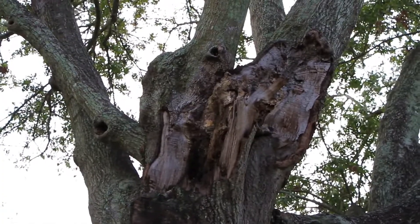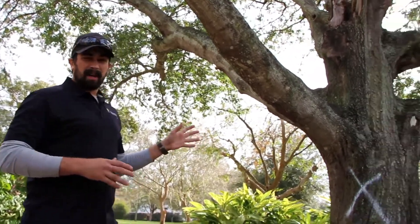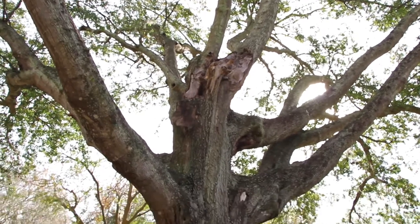Usually live oaks, a close relative to the laurel oaks, would be able to withstand that decay and go through wind events without breaking. These laurel oaks are very susceptible to that. This oak is about 55 years old, and these laurels will actually only live to about 60 or 70 years old even in the best conditions.